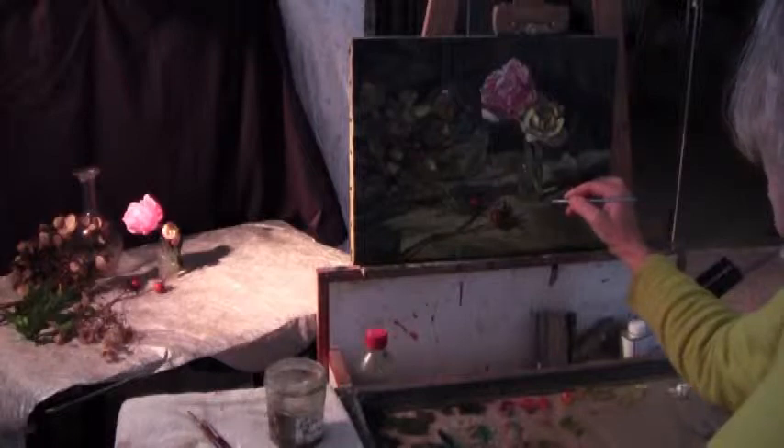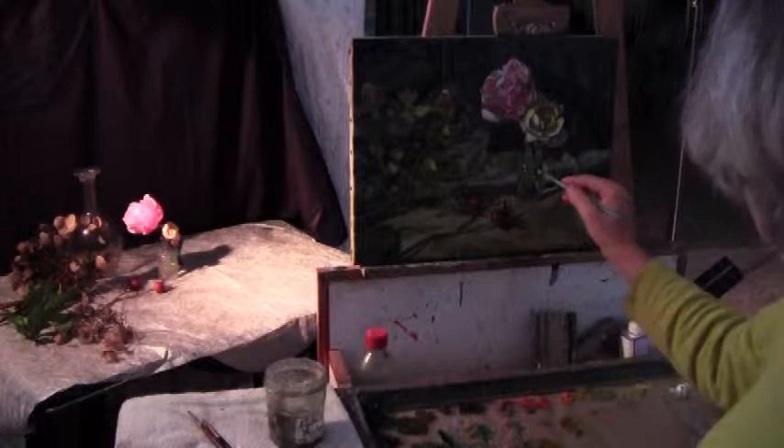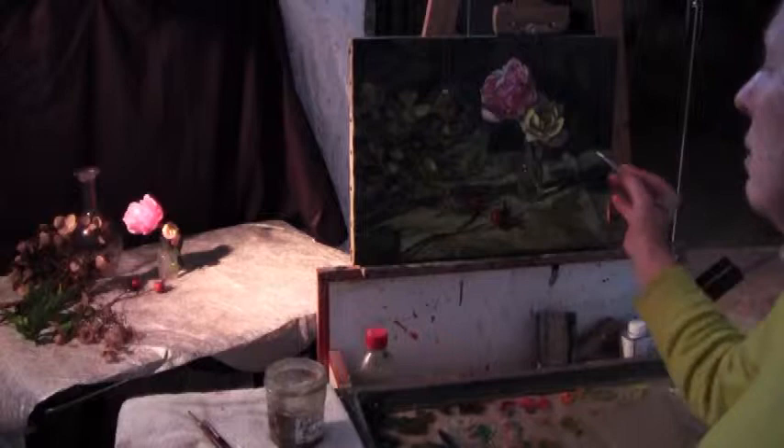Well, between nitpicking and finishing touches, there's some margin. So I'm nearing the end of some of the final little touches of the painting.